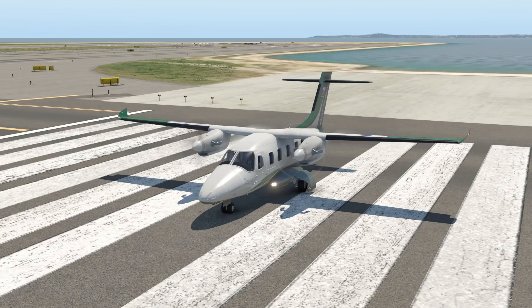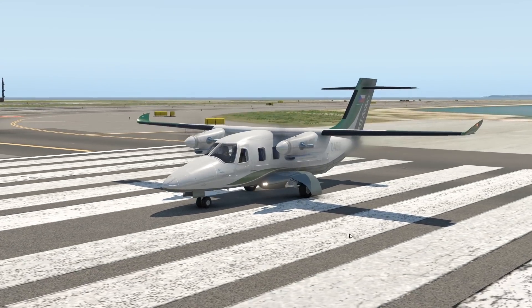Hey guys, welcome back to the channel. In today's video, let's talk about a very, very, very interesting plane — actually a plane that most of you guys probably haven't heard about yet. That is going to be the Evector EV55 Outback, built by the aircraft manufacturer Evector, which is a name that most of you guys haven't heard of either.